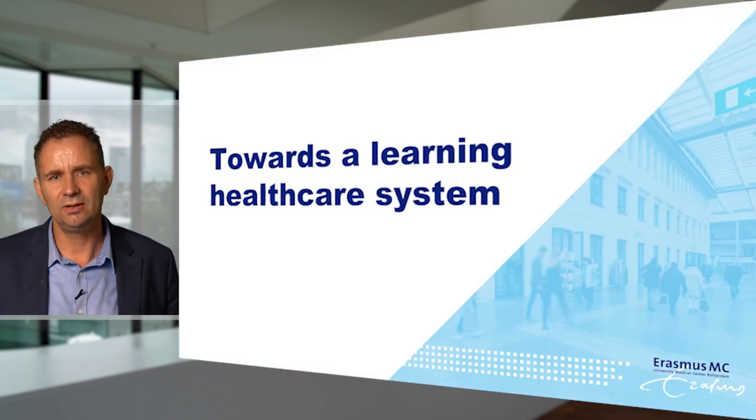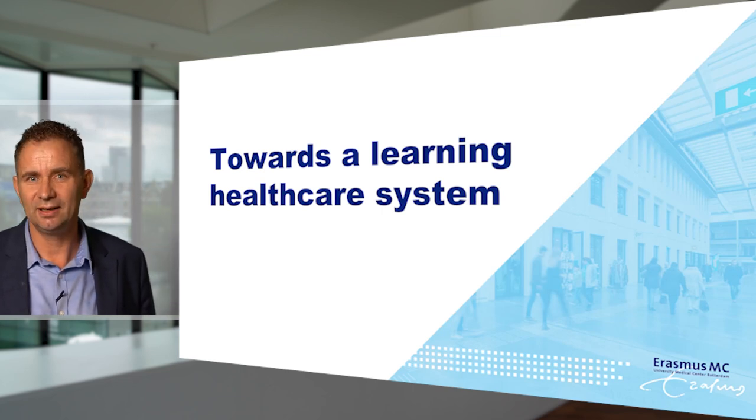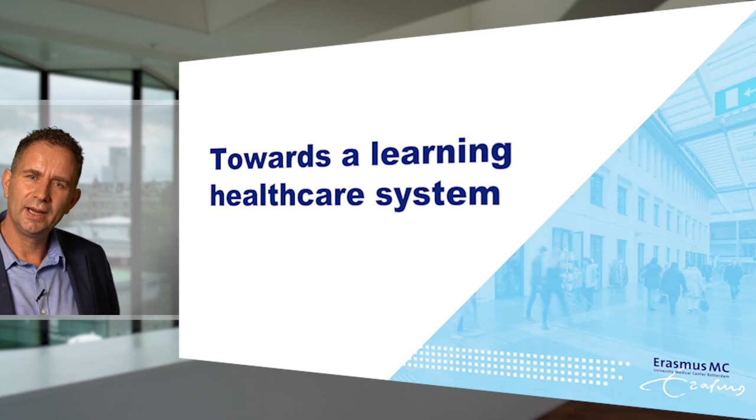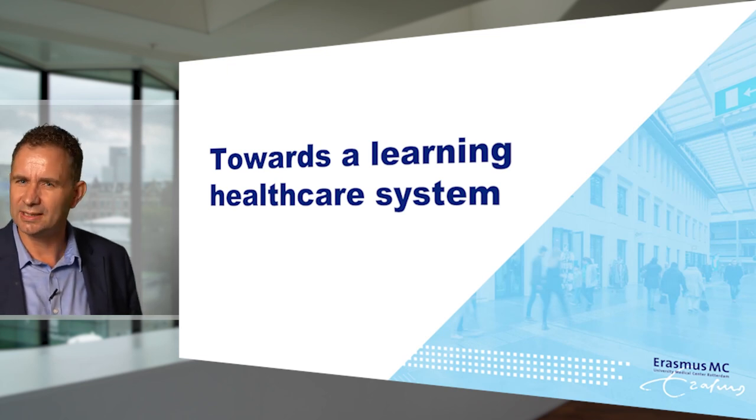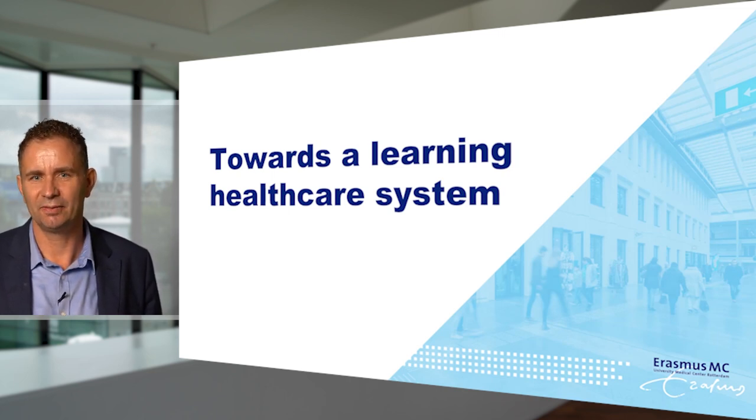I would like to thank you very much for your attention. I'd also like to introduce the next speaker, Haru Selar, who will talk about how AI and human knowledge may go together from a clinical perspective.